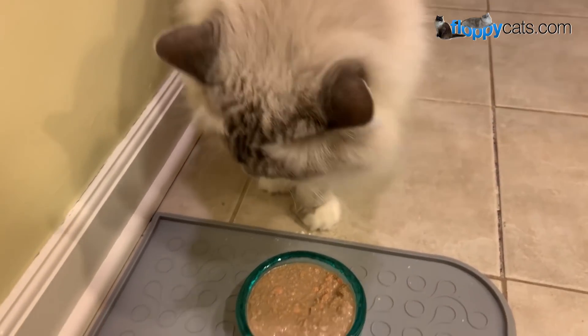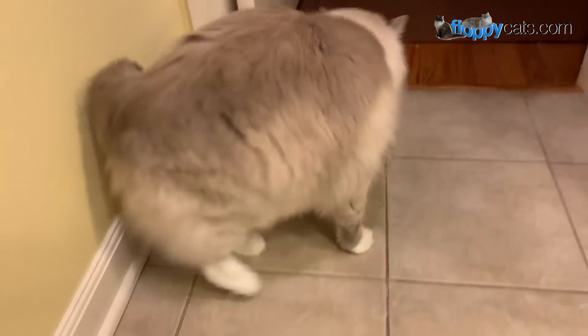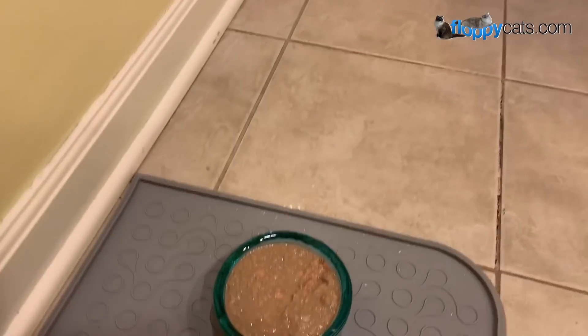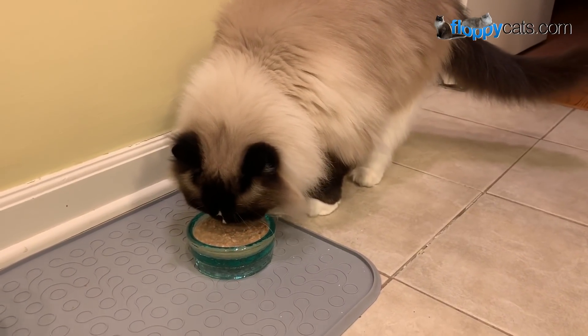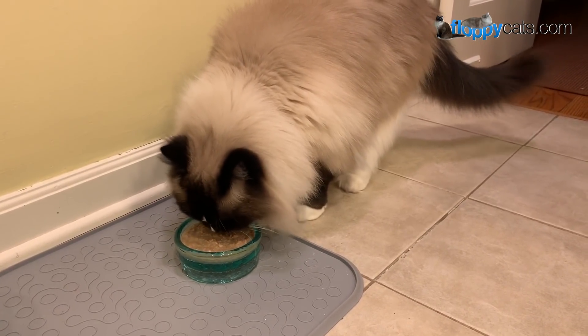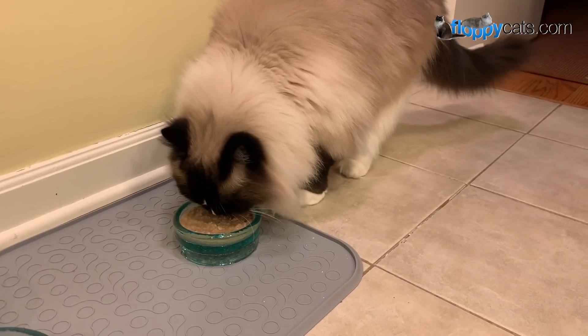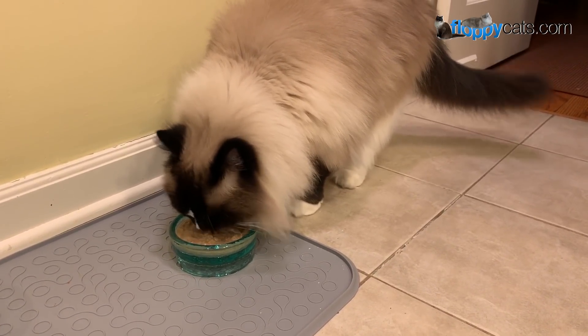Charlie didn't settle down, but that could be because I'm sitting right here, which isn't how he normally eats. As I stopped filming, Charlie came over to start eating it. Again, same response from both of them — immediate interest, about 10 licks each.